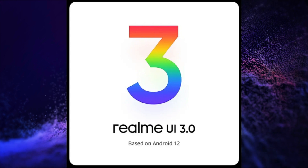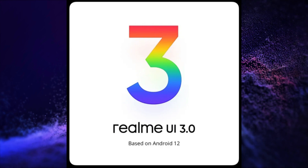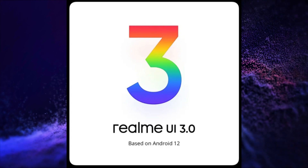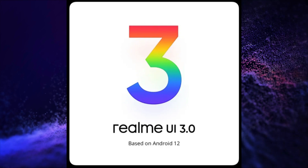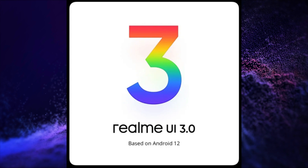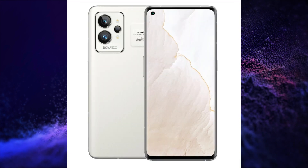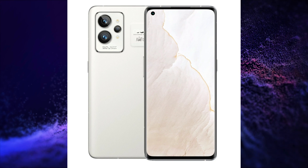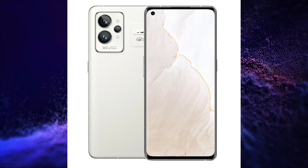It will run on Realme UI 3.0 operating system based on Android 12, dual stereo speakers with Dolby Atmos certification, X-Axis linear motor, Wi-Fi 6, Bluetooth 5.3, GPS, and USB Type-C port for charging and data transfer.